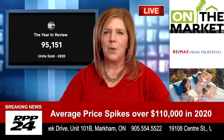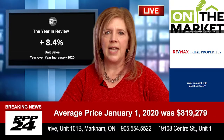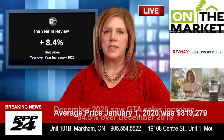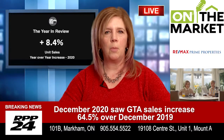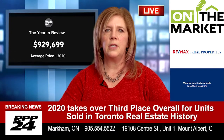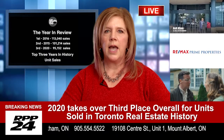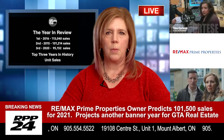Number five: keep your offer simple. Most offers include conditions such as financing and inspection that need to happen for the transaction to firm up. When looking at offers, sellers tend to see the conditions as potential opportunities for the deal to fall apart. As a result, they're more likely to choose an offer that's clean or firm to reduce their risk. In a very competitive market, as we are currently experiencing, we have seen 30 plus offers on some properties.